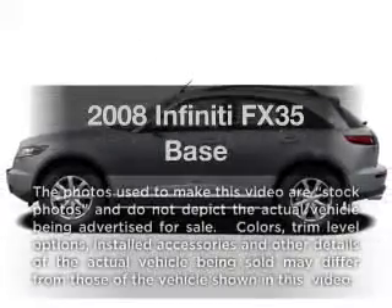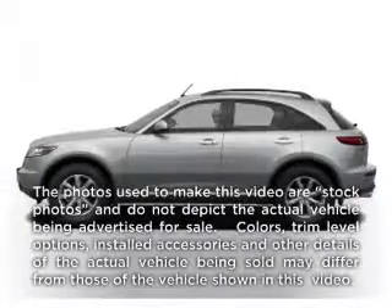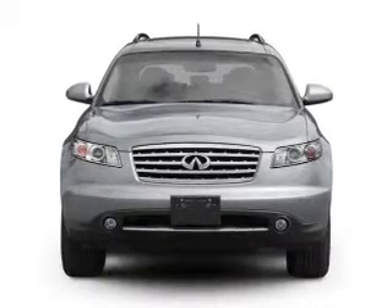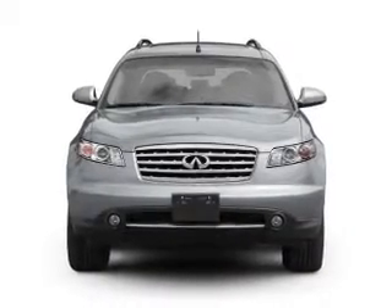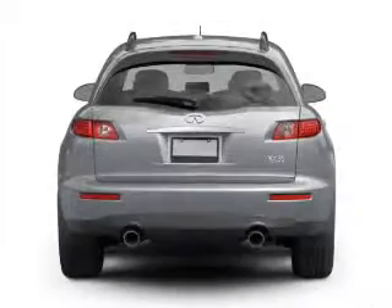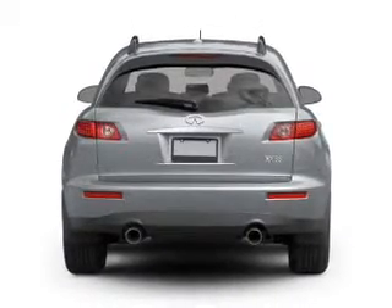Check out this 2008 Infiniti FX35. Everything you need under one roof with this great vehicle. With a reliable 6-cylinder engine, the powertrain includes rear-wheel drive that responds smoothly to its 5-speed automatic transmission.